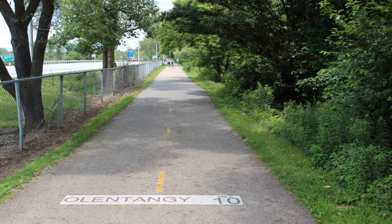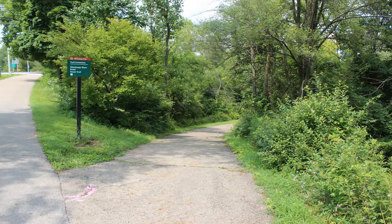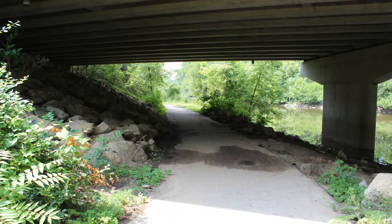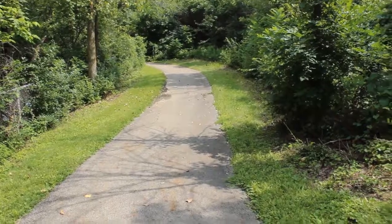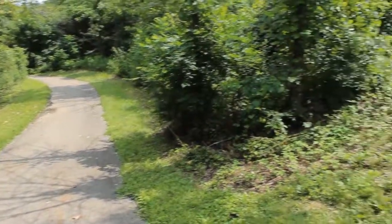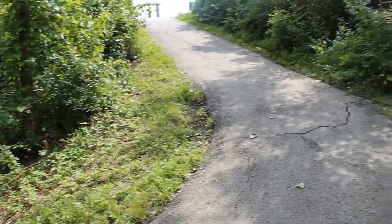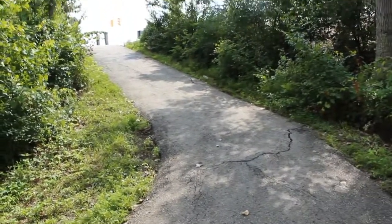As you get to 161, the turnoff is on the right side as you see here, but I would just highly suggest you just cross at the light and don't go through this — you'll see why in a second. As we pan here, you'll see that this particular hill is not very user-friendly, and that's why I suggest you just cross at the light.